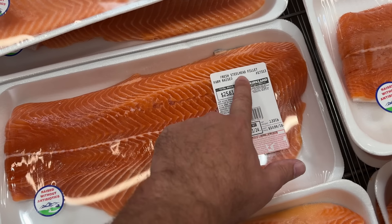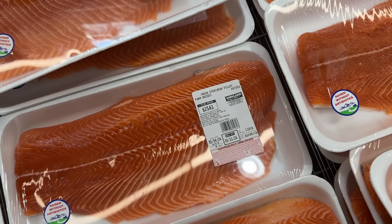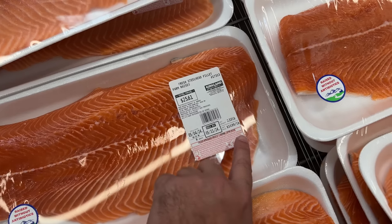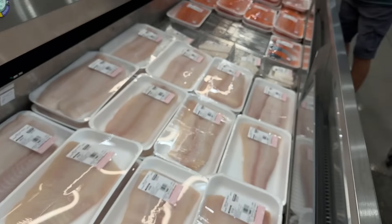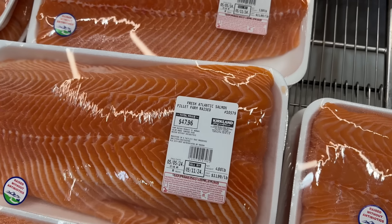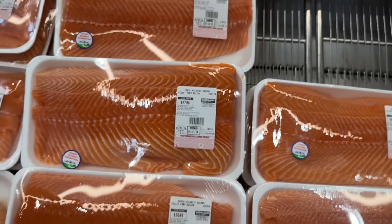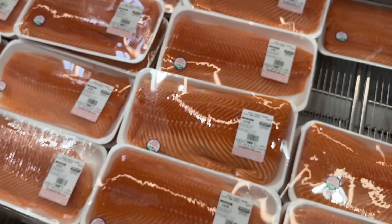Be strong, Skyler, be strong! Okay, let's look at the fresh salmon options. We have the fresh steelhead fillet — I'm assuming that's salmon because it looks really salmon-y. It's $11 a pound. And then we've got some more down there — these are fresh Atlantic salmon at $12 a pound, so it's a dollar more per pound.